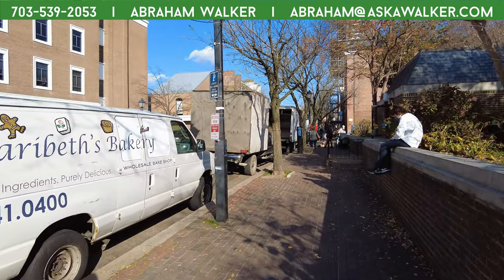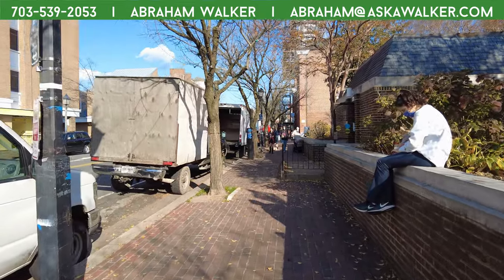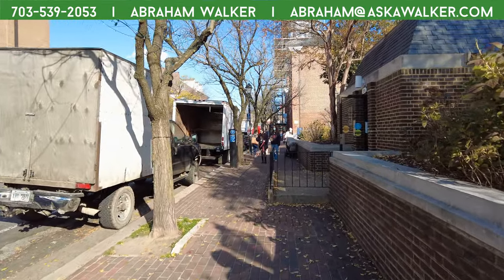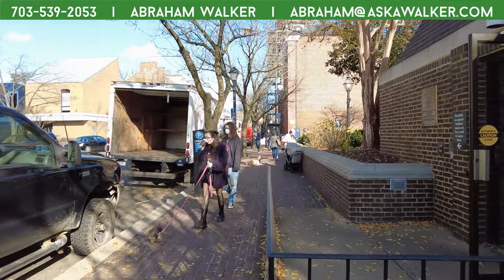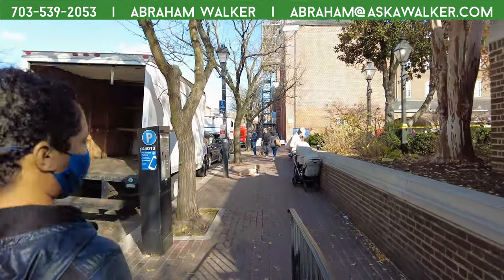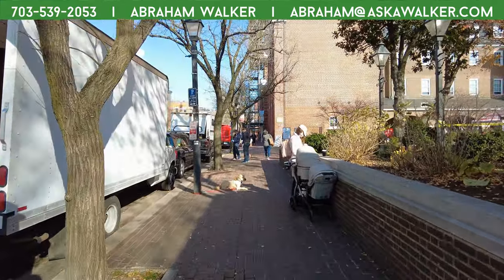I wonder if they can let us in here with this little elaborate camera setup. I don't know — I guess we'll find out. If not, we'll show you guys some video of whatever goodies we get at the end.